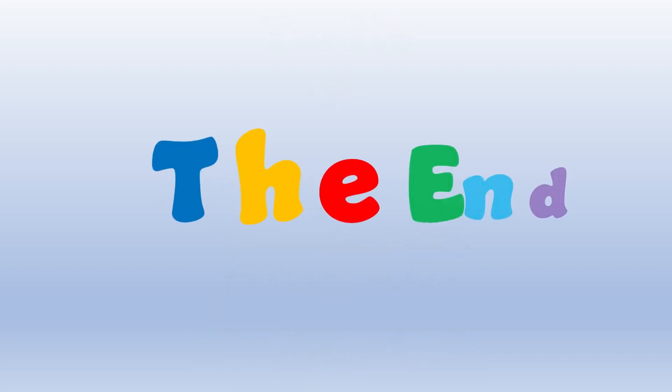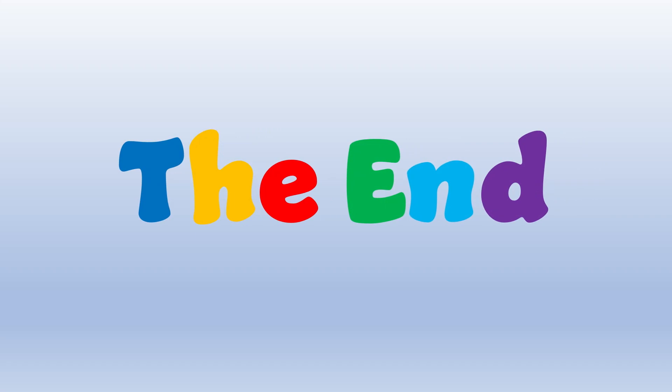The end! Great job everyone! I will see you on the next video. Have a wonderful day! Bye bye!